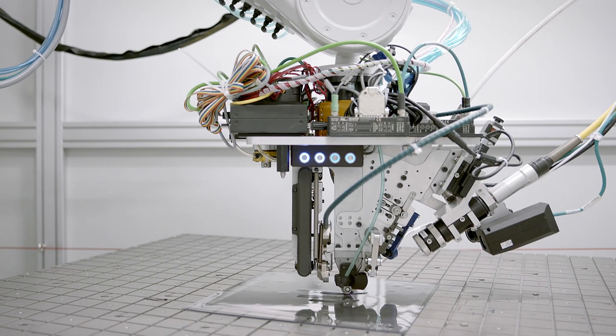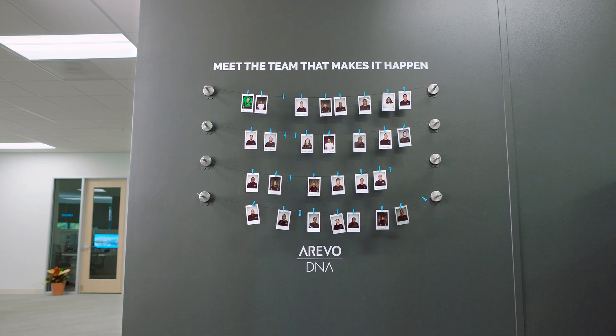Here's two-time Olympian and world record holder Sky Christopherson: "To have a carbon bike that's light but also really tough is like a dream come true."